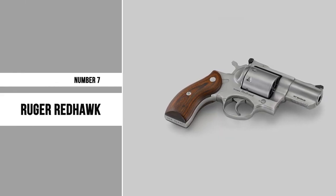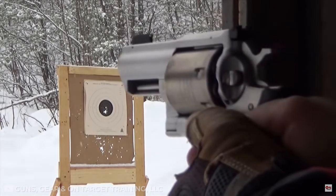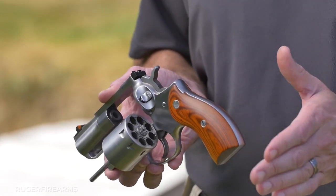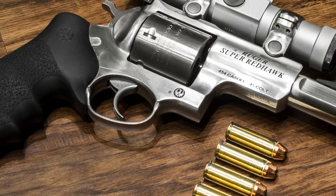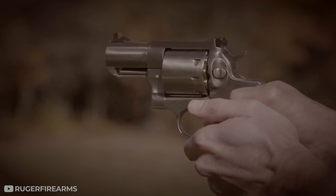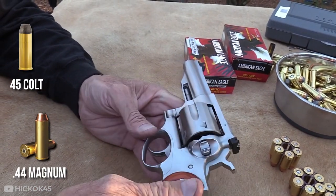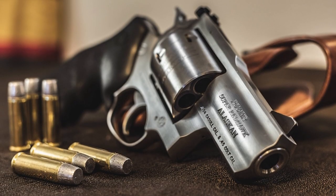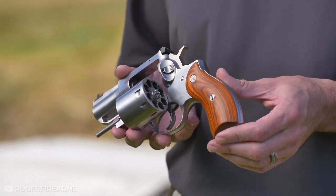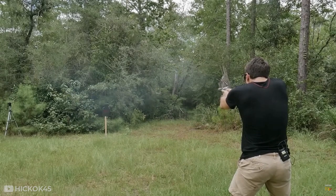Number 7: Ruger Redhawk. The Ruger Redhawk is a large-frame revolver, which makes it ideal for hunting and self-defense. It can be fired with one hand, making it easy to keep both hands on your weapon when aiming. The grip is comfortable, so you won't experience any pain or cramps in your hand during firing. The Ruger Redhawk is available in a variety of calibers, including .44 Magnum and .45 Colt. The larger calibers will help you take down larger game, but may be less ideal if you need to conceal your weapon, or if you're hunting in a densely populated area where the sound of gunfire could scare off other animals.